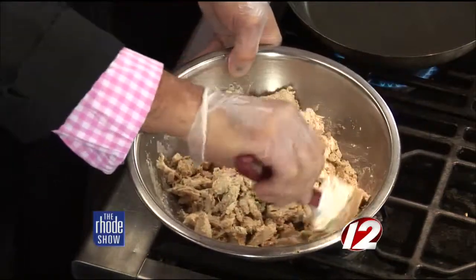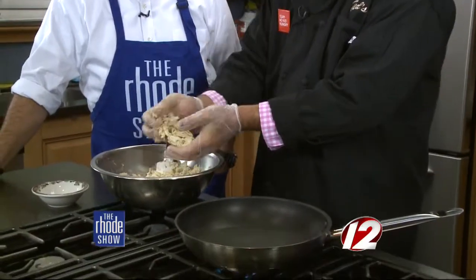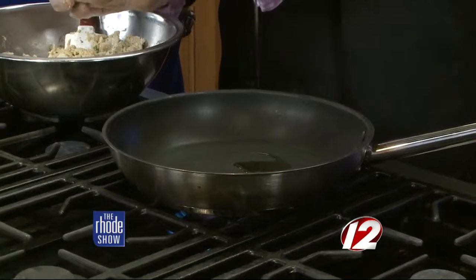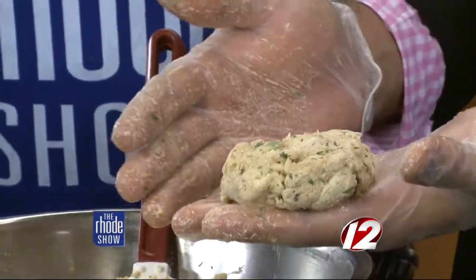Normally you want to let this sit for about a half hour in the refrigerator just to congeal — like lasagna and stew, all the flavors meld together. Then you want to form the patty — just have it come out nice and flat and sit it in the oil to cook. We've already seared some up, so this is what the finished product should look like.